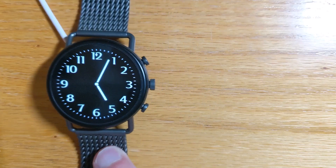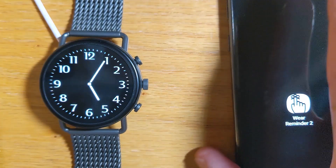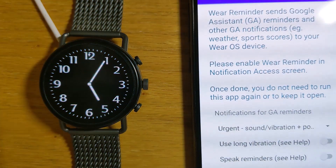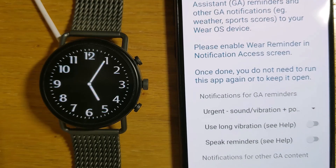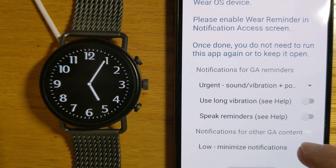Now let's set the Wear Reminder 2 app on my phone. So here it is. You can see that I can set the importance of Google Reminders here, and the importance of other Google content like news and weather and sports down here.